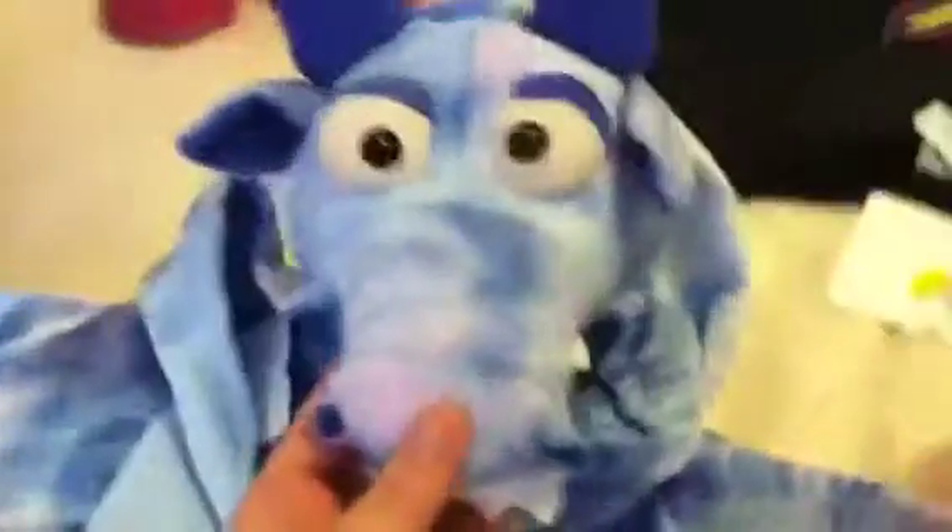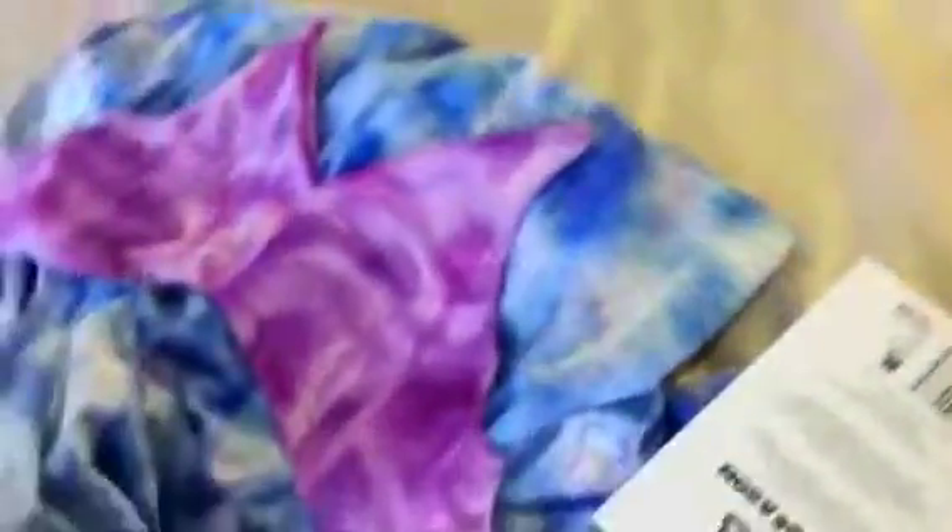I got her Halloween costume from Once Upon a Child — it still has its previous tags and I don't think anybody ever wore it. It was originally $29; I paid $12. She is going to be a dragon because I thought it was the cutest thing on her. We tried it on in the store and it looked really good. I'm not sure what size it is, just small — kind of big on her.